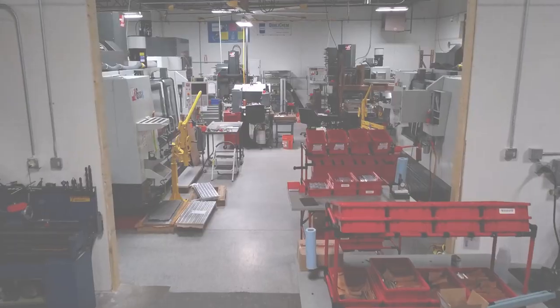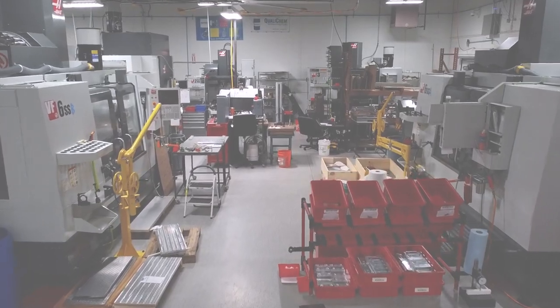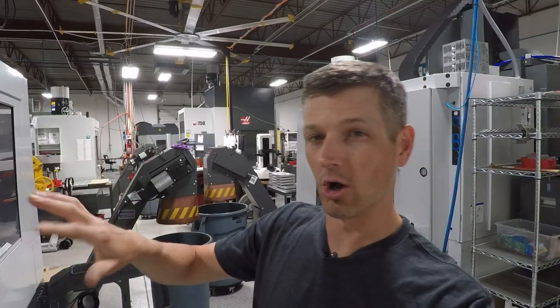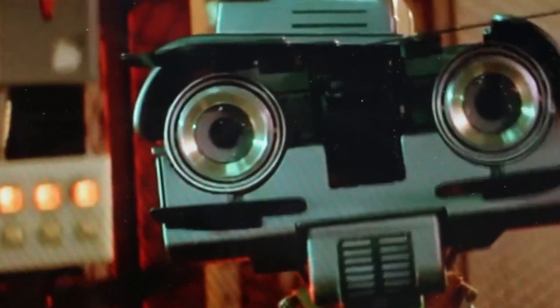Hi folks, welcome to a shop update. Let's talk about some quality of life improvements we've made here in our machine shop, some new equipment that just showed up, how we're about to overhaul our whole order fulfillment and organization, and let's start talking about Johnny 5 progress.